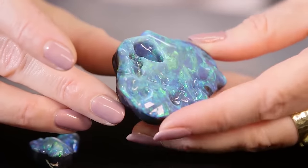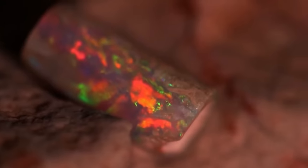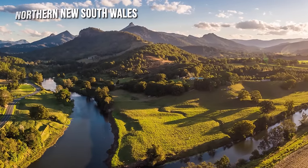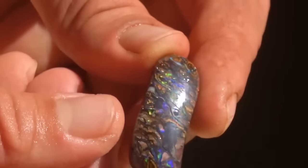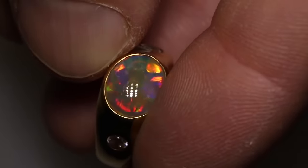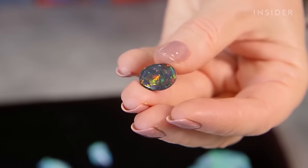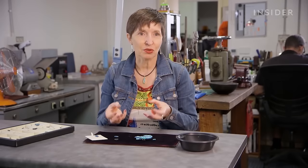Black opal, the most prized and sought-after variety among all opals, originates primarily from Lightning Ridge in northern New South Wales, constituting approximately 5% of the total opal output. Its distinctive name stems from the presence of a black or grey iron oxide base within the gemstone. The most valuable black opal is a really bright red stone on a very black base that just glows, and you don't see them very often at all.